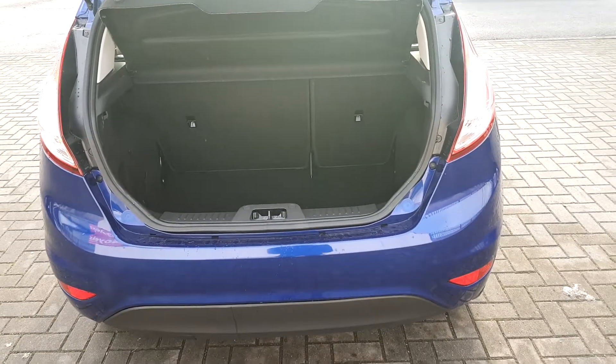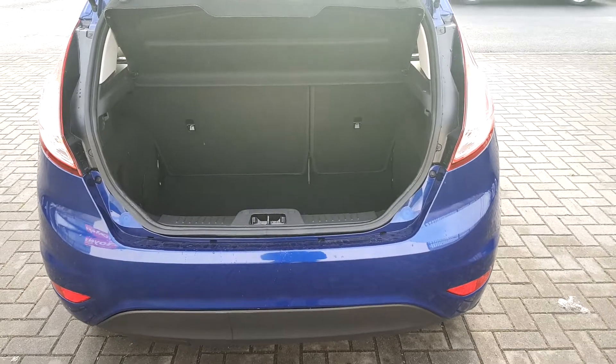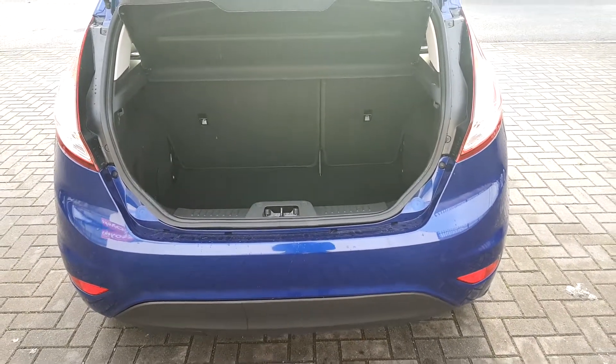Inside the boot, for such a small hatchback, we can see that the boot is spacious. The car is finished in a lovely blue colour.